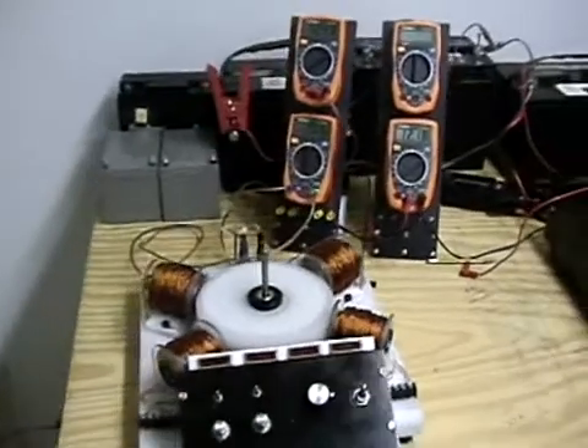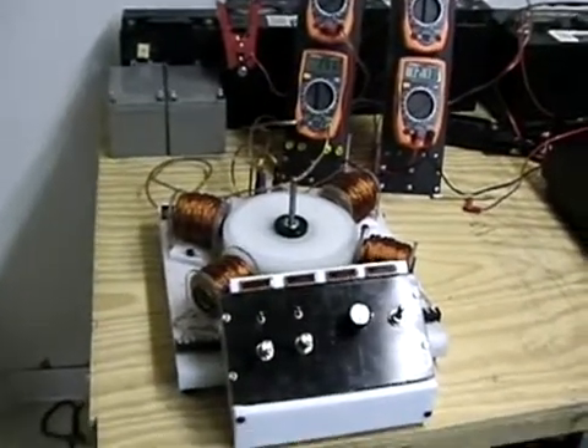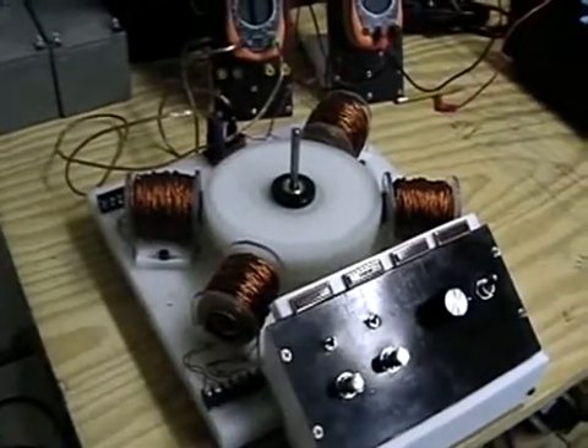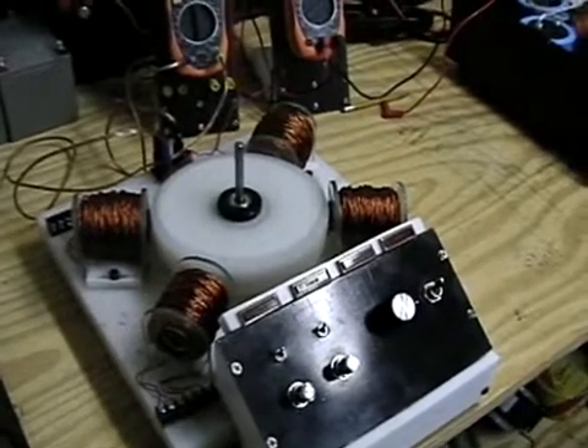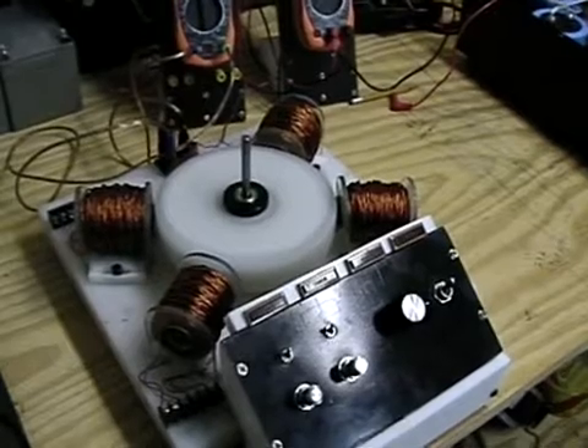Hello everyone, this is Technomancer for Zero Point Fuel. This is a small Bedini motor we have. It's running neodymium, which is kind of unusual. It's using magneto triggers with neodymium magnets — 88 pound neodymium magnets.